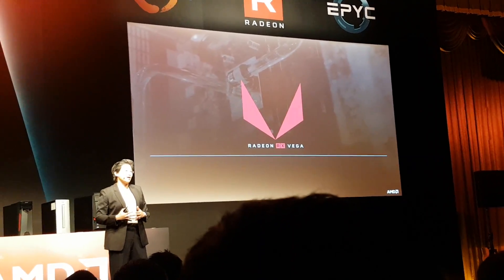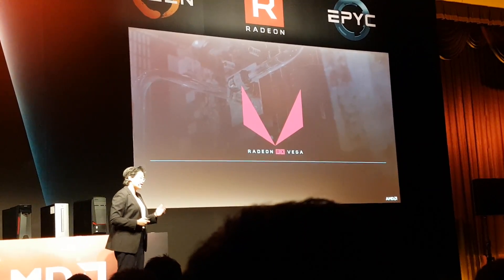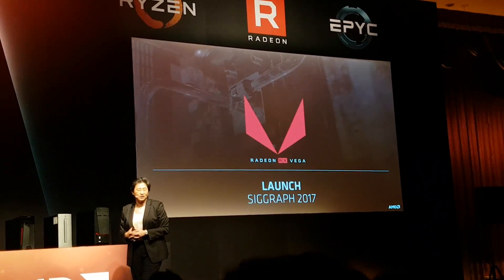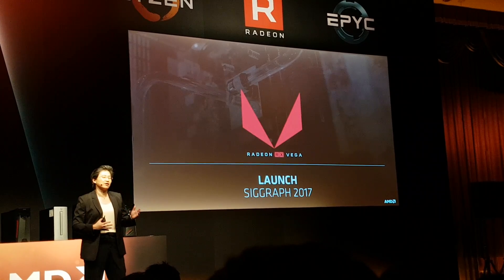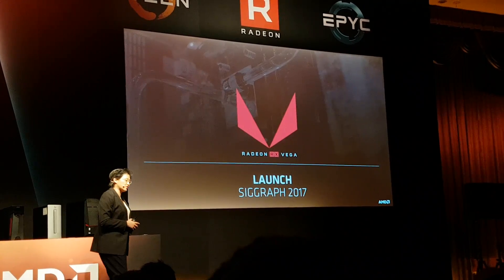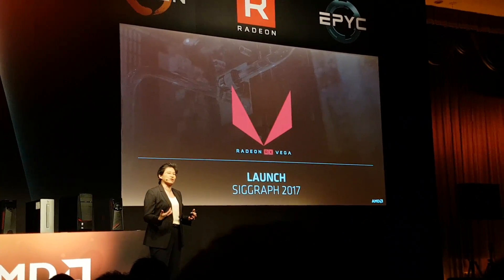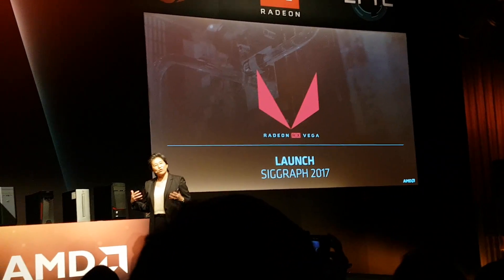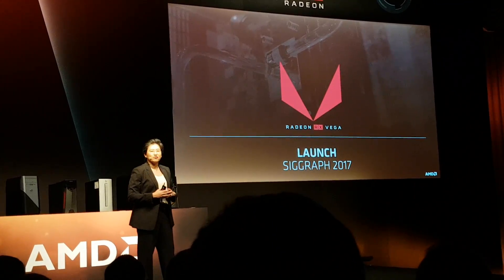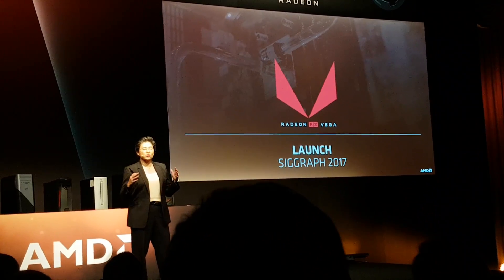We know there's a lot of excitement around the Radeon RX Vega, and our goal is to satisfy all that excitement. I'm announcing for the first time today that the Radeon RX Vega will be launched at SIGGRAPH at the end of July 2017 in Los Angeles. We chose SIGGRAPH because we believe it's the perfect place to showcase this product line for high-performance graphics and content creation capability. We are extremely excited.